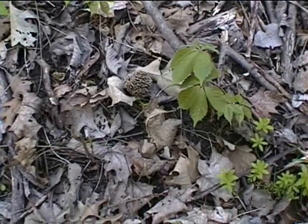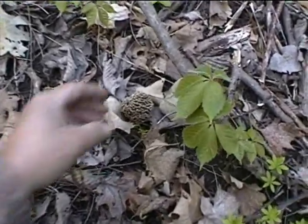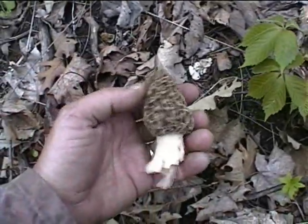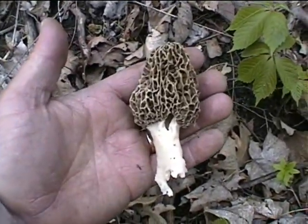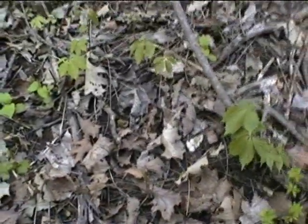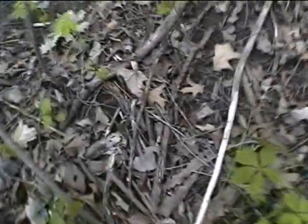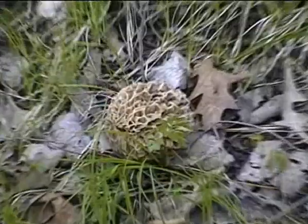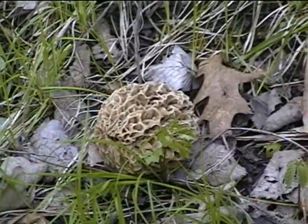Now I found a few. There's a good one. That's a good one. Here's a big one — a big one there.